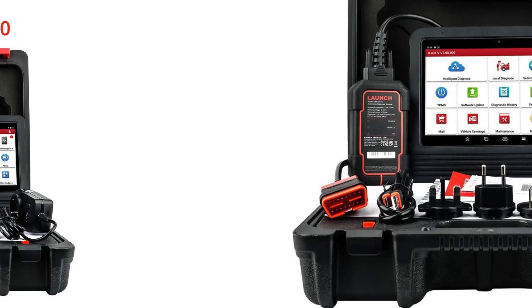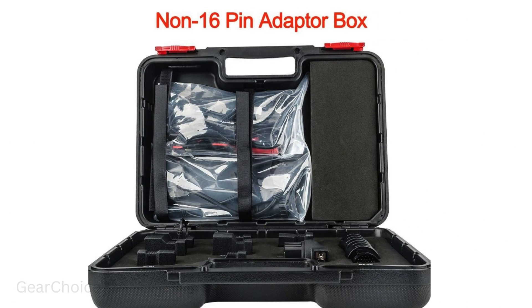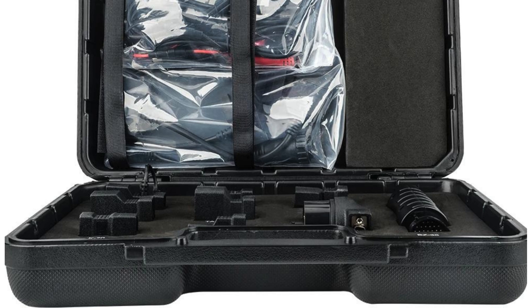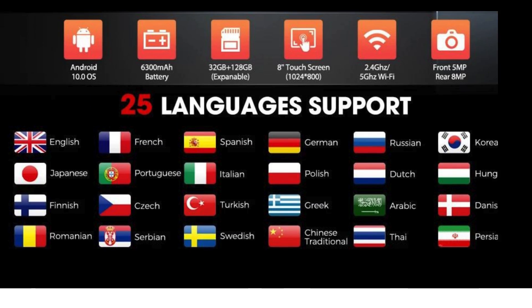Key features: 1. OE level professional car full system diagnosis. 2. Full bi-directional control, active test, and ECU coding. 3. Supports 31+ reset services, with more continuing to be added.